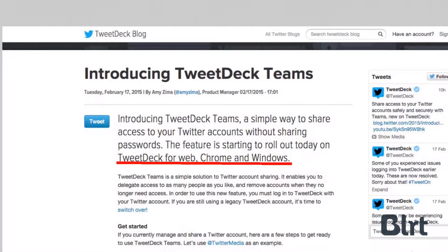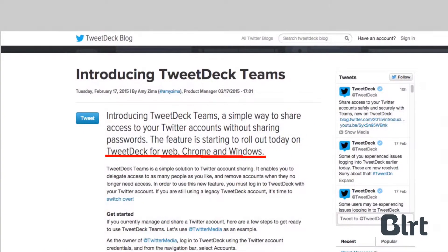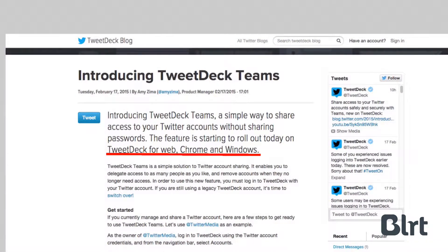Is it time to say goodbye to poorly managed shared Twitter accounts? This tool should provide better collaboration for businesses that schedule regular social content.